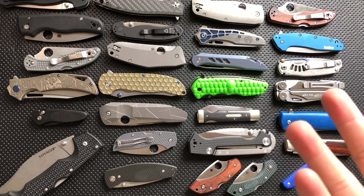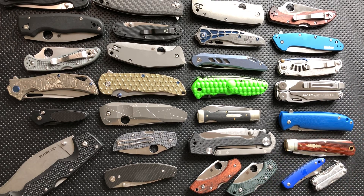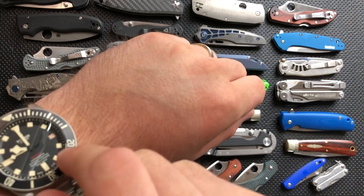My collection has been a little bit in flux due to some recent losses, some recent sales, as well as some recent pickups. But this is where it is right now on Friday the 24th of August 2018.